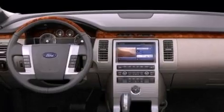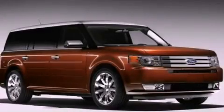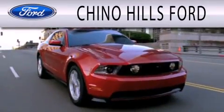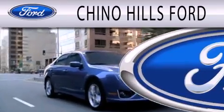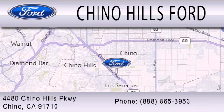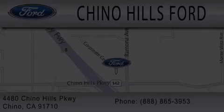Contact us today and schedule your opportunity to see this automobile in person. Chino Hills Ford is dedicated to doing everything possible to ensure that the experience you have selecting your next vehicle is as pleasant as possible. We are located at 4480 Chino Hills Parkway in Chino. Good to see you all.